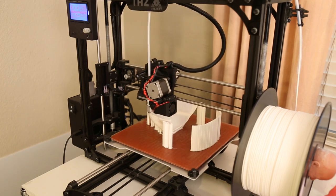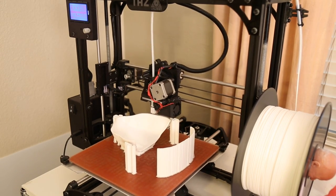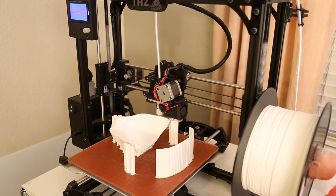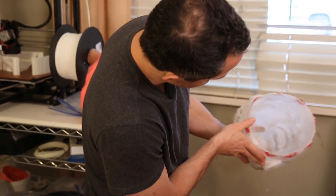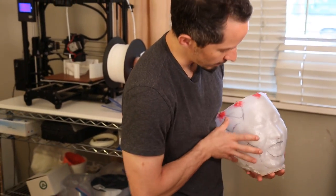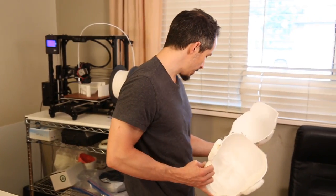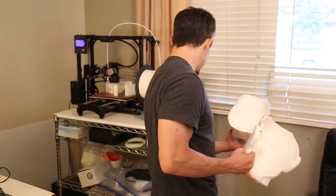The benefits to a 3D printed mold: one, it's done by a computer instead of by my hands — the automation of that process allows me to do other things while it's printing. Two, material cost, way less. I may be using $20 worth of filament.